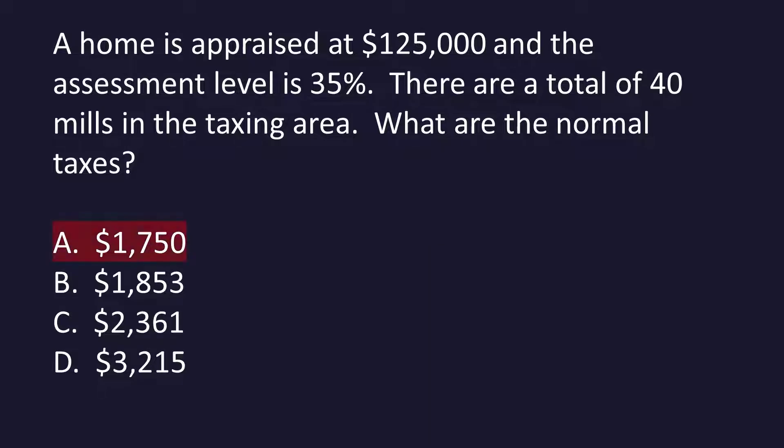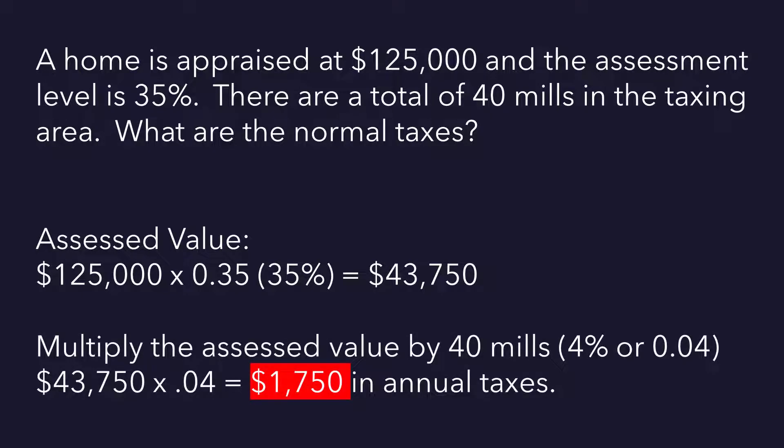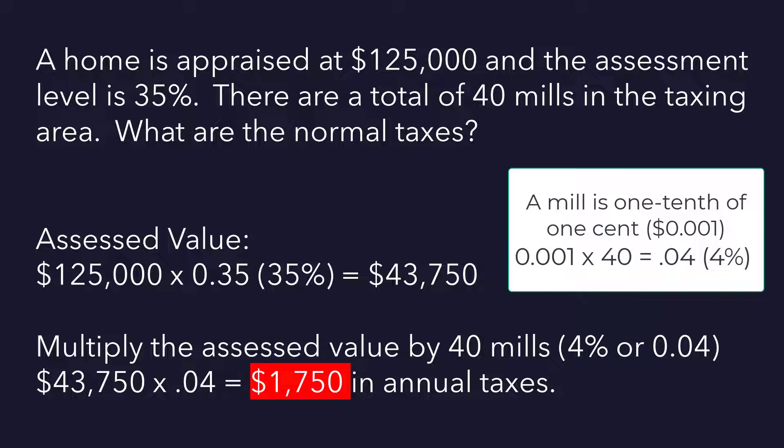The answer is A, $1,750. We start by determining the assessed value — we multiply the appraised value times the assessment level of 35%, which equals $43,750. Then we multiply the assessed value by 40 mils. As a tip: 40 mils represents 4%. So $43,750 times 0.04 equals $1,750 in annual taxes.